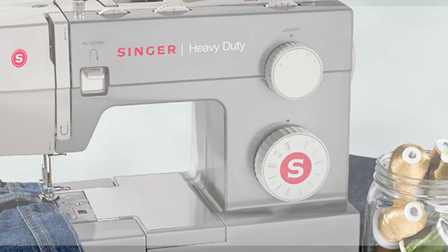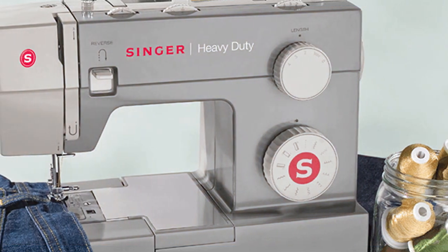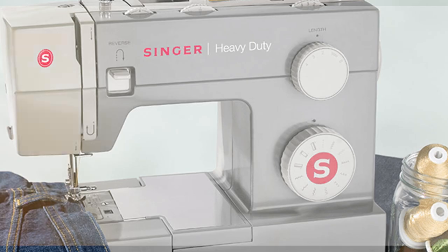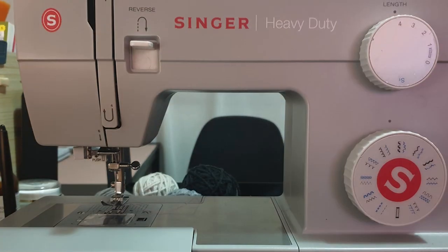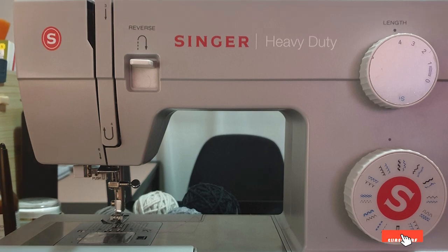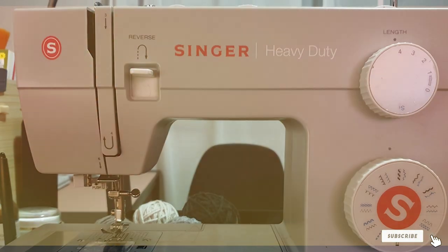Thank you for joining us on this journey to discover the best sewing machines. We hope our insights have helped you in your quest to find the perfect sewing companion. For more sewing tips, reviews, and inspiration, don't forget to subscribe and hit that notification bell. Happy stitching and see you in the next video!